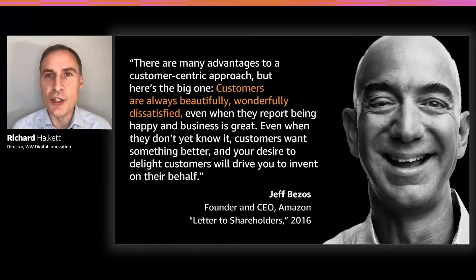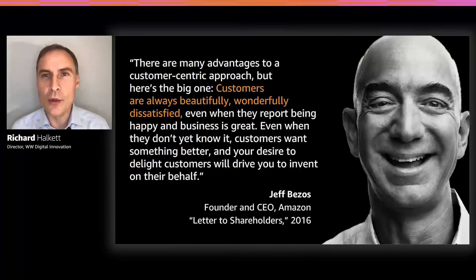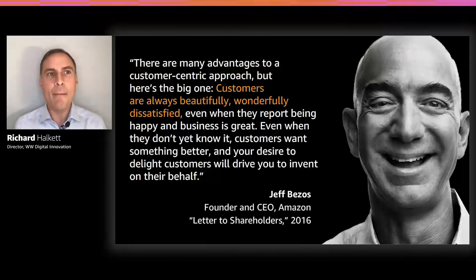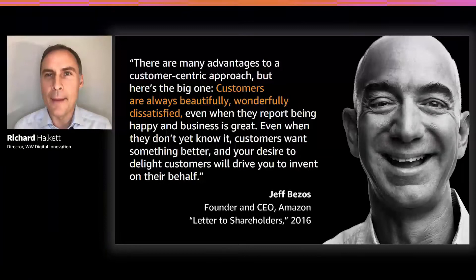There are many different ways in which you could choose to innovate. You can focus on competitors, you could focus on new technologies, you could innovate around business models, and there are many, many more. We've chosen to focus our business around obsessive customer focus. Here is what Jeff wrote in his 2016 shareholder letter: "There are many advantages to a customer-centric approach, but here's the big one. Customers are always beautifully, wonderfully dissatisfied, even when they report being happy and business is great. Even when they don't know it yet, customers want something better. And your desire to delight customers will drive you to invent on their behalf." So putting the customer at the center of everything we do provides truly endless ideas and inspiration to innovate.